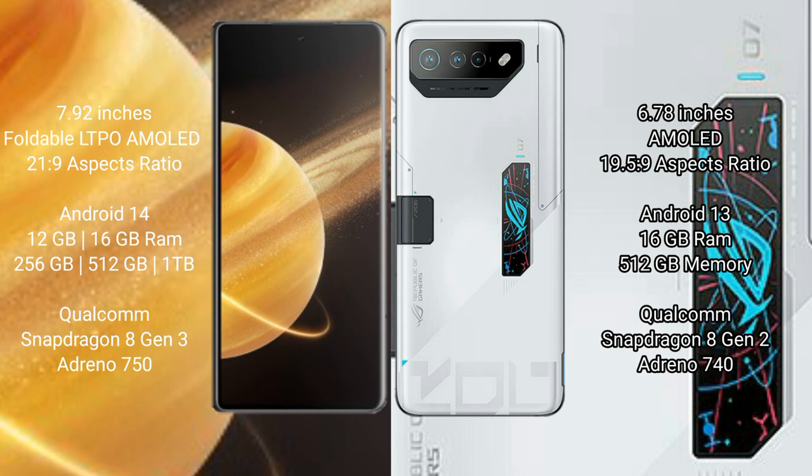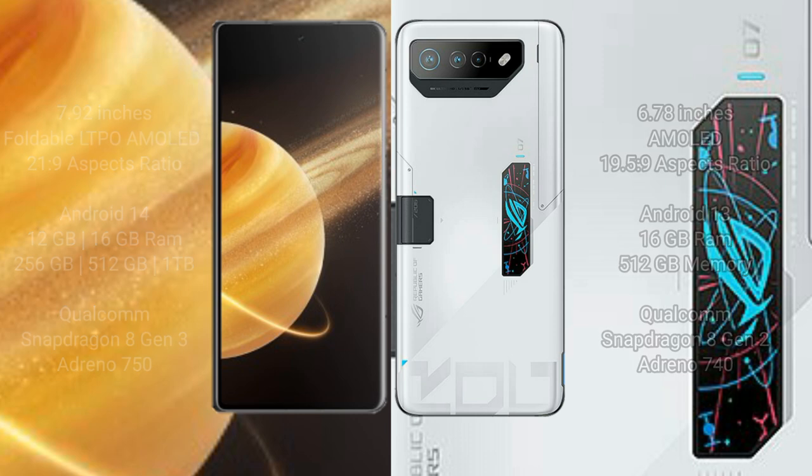Honor Magic V3 runs on the Android 14 operating system. Asus ROG Phone 7 Ultimate runs on Android 13. Honor Magic V3 comes with 12GB or 16GB RAM and 256GB, 512GB, or 1TB internal storage, with a Snapdragon 8 Gen 3 processor and Adreno 750 GPU. Asus ROG Phone 7 Ultimate comes with 16GB RAM and 512GB internal storage, with a Snapdragon 8 Gen 2 processor and Adreno 740 GPU.